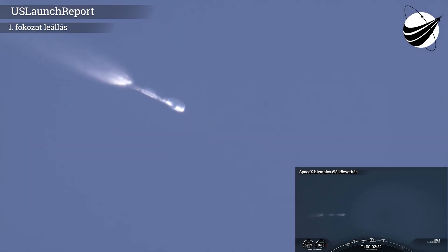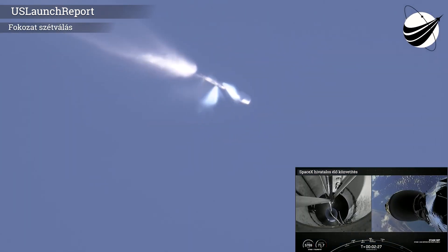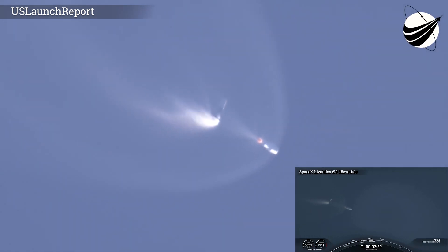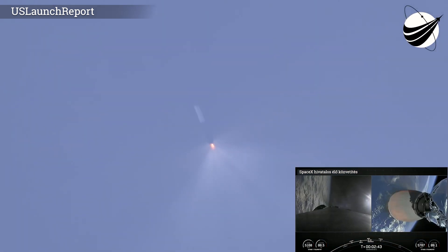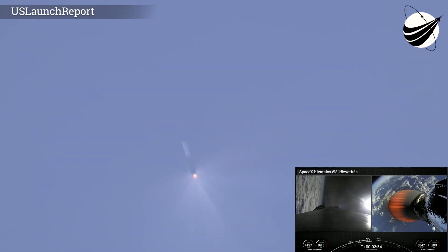MECO. Stage separation confirmed. Stage 1 Boost Back Startup. The second stage MVAC engine has ignited. The first stage on the left-hand side is performing the Boost Back — the first stage flipped itself over and is now making its way back to the coast of Florida.